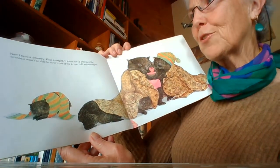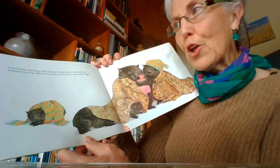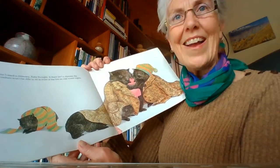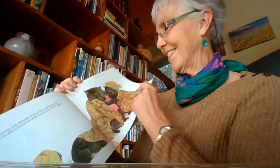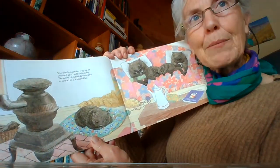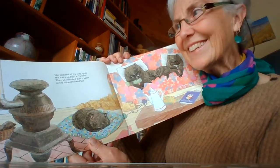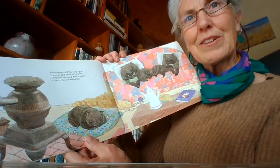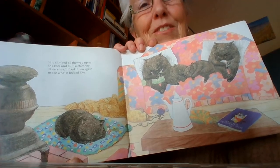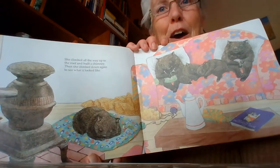Now I need a chimney, Kate thought. If there isn't a chimney, the wombats won't be able to sit in front of the fire on cold winter nights. She climbed all the way up to the roof and built a chimney, then climbed down again to see what it looked like. Those wombats are very comfortable there, don't they? Snuggled up on the couch in front of the fireplace.